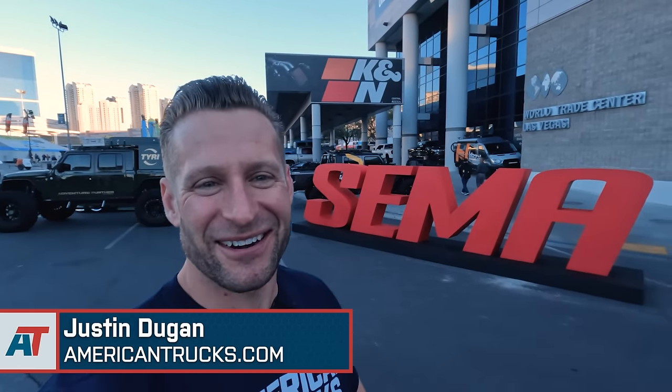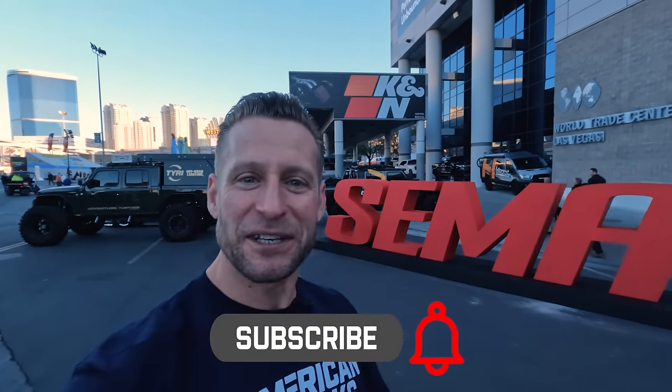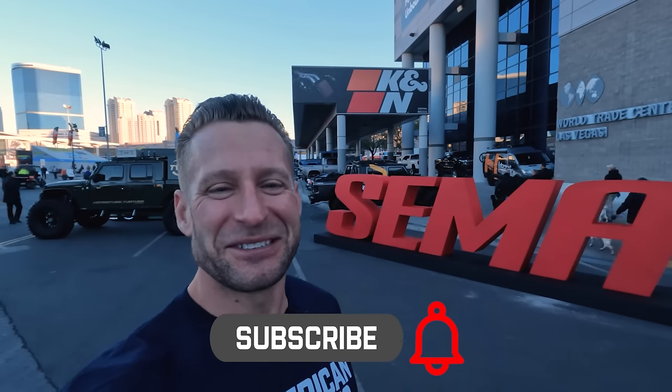Hey, what's going on, guys? Justin here with americantrucks.com. Yes, it is that time of year again. SEMA 2023 is upon us. We're going to do our best to show you all of the baddest Chevys and GMCs from the show this year — a lot of crazy stuff, some functional stuff, and we'll mix in some of these monstrosities as well. So let's get after it.